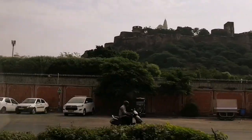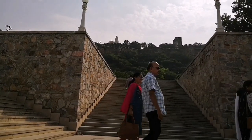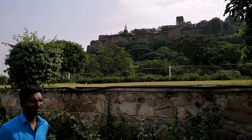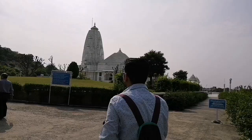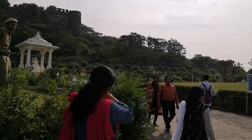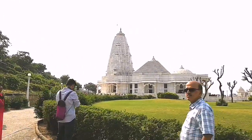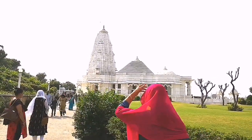We started the day by visiting Birla Temple. Birla Mandir is a Hindu temple built in 1988 by BM Birla. This temple and its complex is solely made of white marble, and inside the temple we can see traditional Hindu stories as glass paintings on the windows. It also has statues of its founders Rukmini Devi and Brijmohan Birla right outside the temple, with folded hands facing the temple.